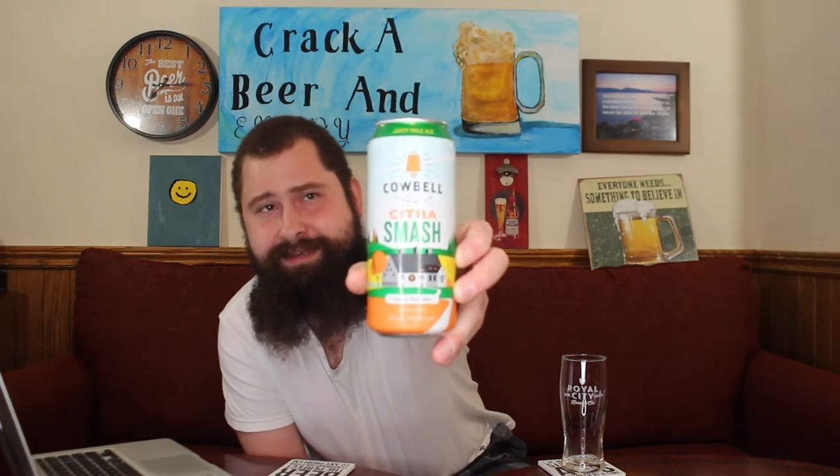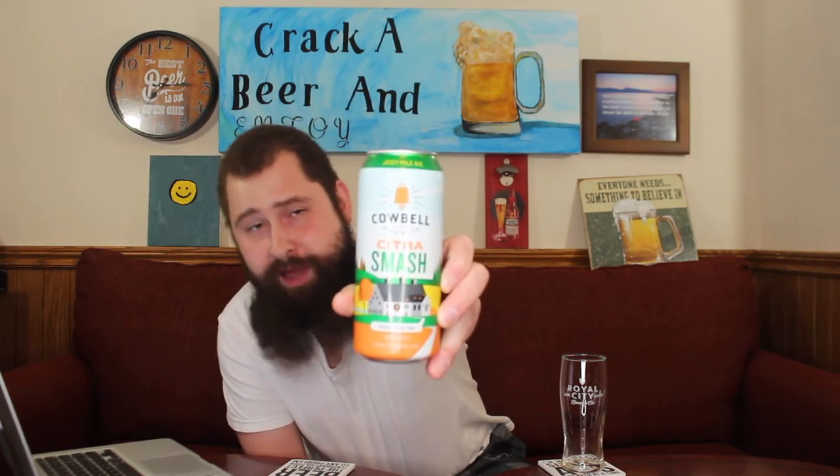Hello, everybody. Welcome back to Meemake Brewski for another Rooski Brewski review. Today the beer that I have for you guys is from the Cowbell Brewing Company out of Blythe, Ontario. This is their Citra Smash Single Malt and Single Hop Juicy Pale Ale coming in at 5% alcohol by volume. And how many IBUs? 40 IBUs. Pretty cool looking can.